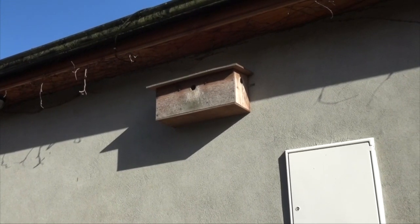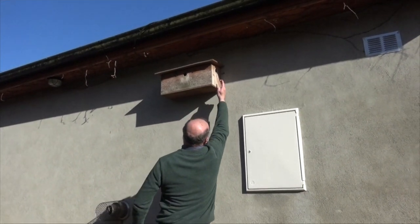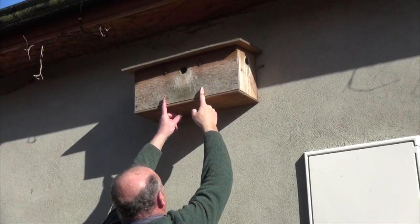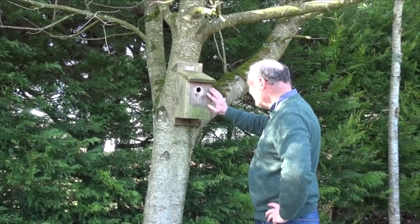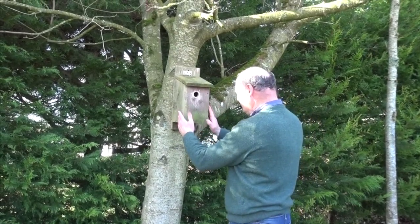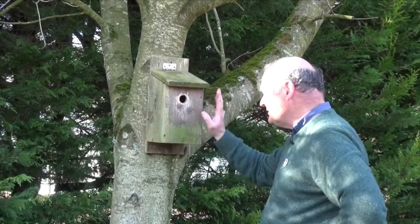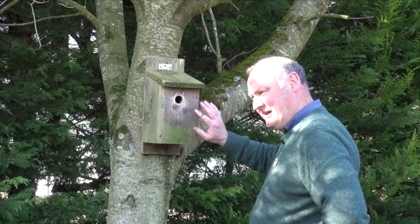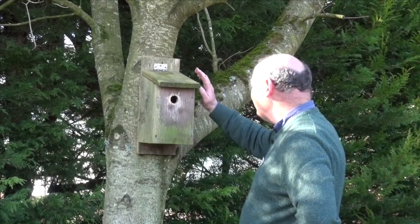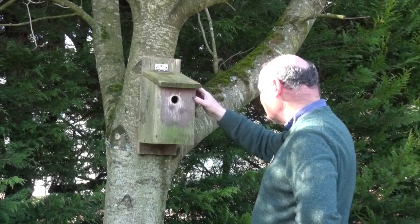This is a house sparrow terrace — there are actually three nest boxes in one, with a hole here, a hole here, and a hole there, and two internal walls. This box uses 32mm holes and is a bigger board — I think it's seven by one inch. In general, the bigger the cavity inside, the better; they can produce more eggs and more chicks if the box is bigger. I've got a hinged roof and a clip to hold it down to clean out the box at the end of the season.